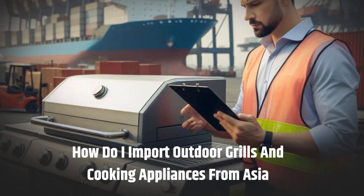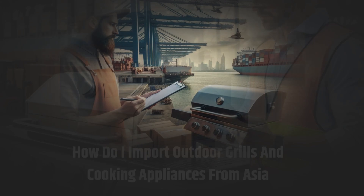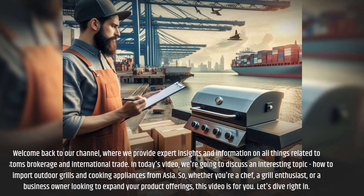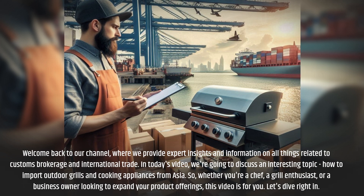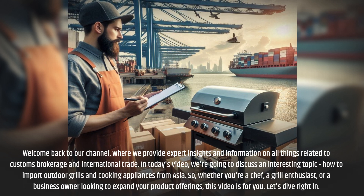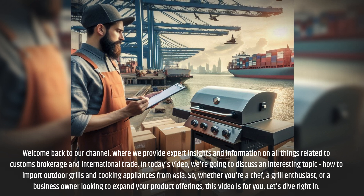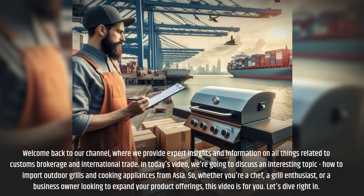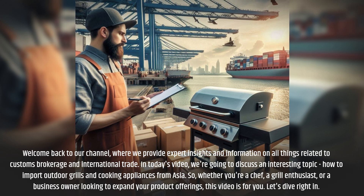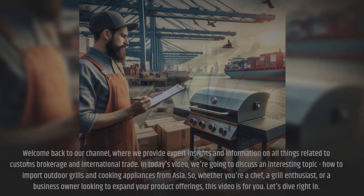How do I import outdoor grills and cooking appliances from Asia? Welcome back to our channel, where we provide expert insights and information on all things related to customs brokerage and international trade. In today's video, we're going to discuss how to import outdoor grills and cooking appliances from Asia — whether you're a chef, a grill enthusiast, or a business owner looking to expand your product offerings. Let's dive right in.